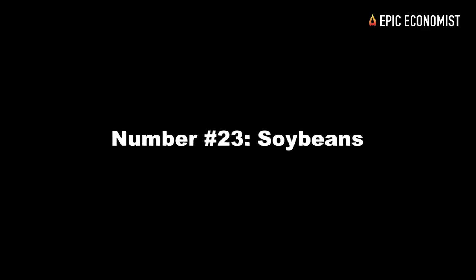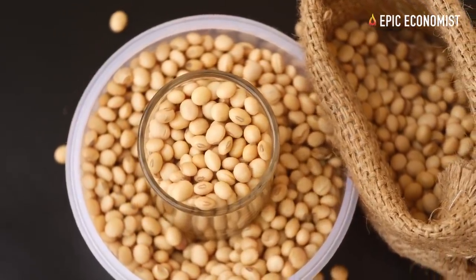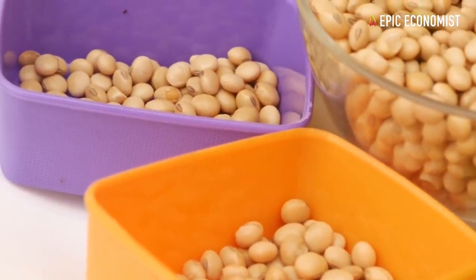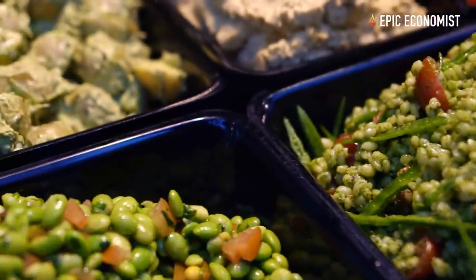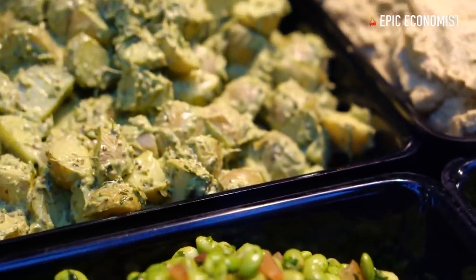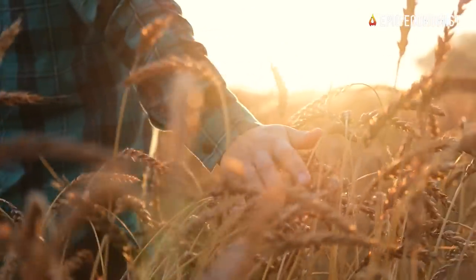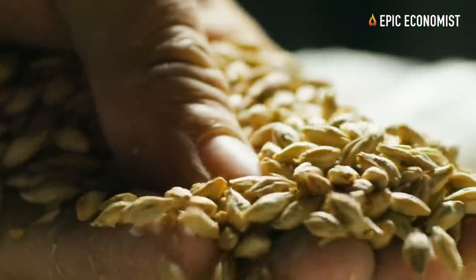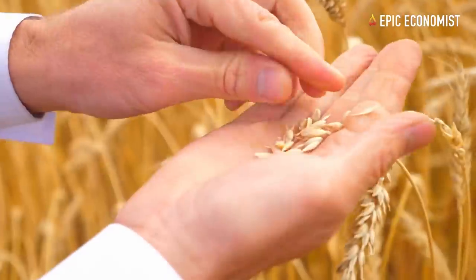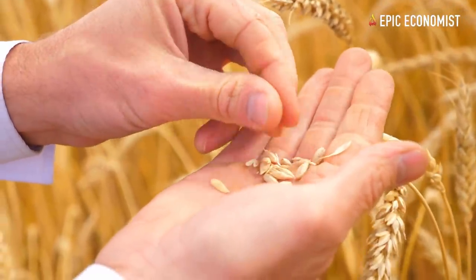Number twenty-three: soybeans. They're packed with protein — to the tune of 68 grams per cup — which puts them up in the same range as meats. In local markets, you can buy them in bulk and find much cheaper prices than in supermarkets. Number twenty-four: barley. Given that you can use it in multiple ways — turn it into flour, make sweet drinks, add it to stews, and even make your own beer, which you can sell or barter with other preppers — buying it in bulk for $0.85 per pound is an excellent deal.